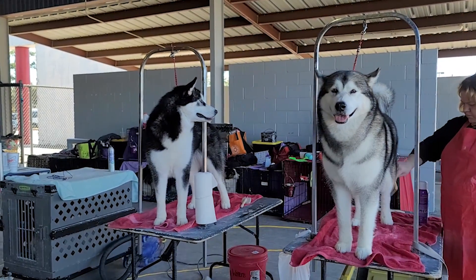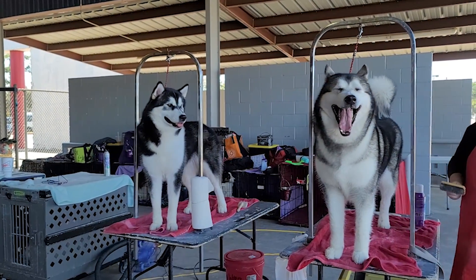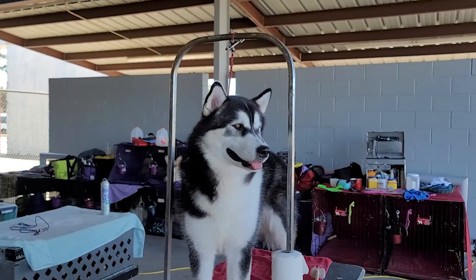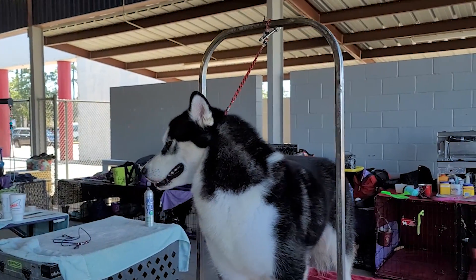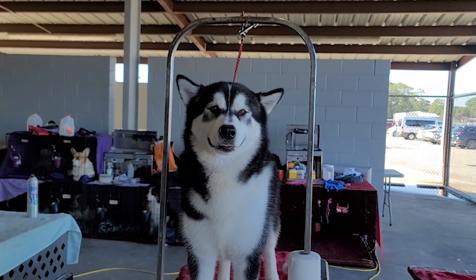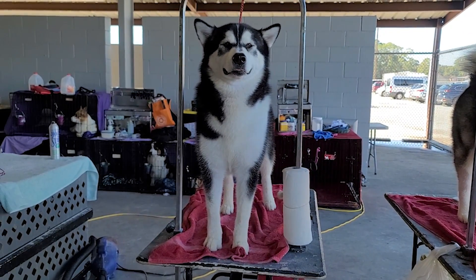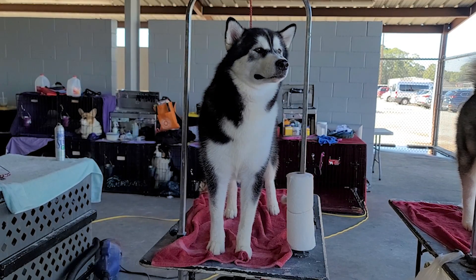Đặc biệt nha các bạn, bé Husky có cái gen màu mắt rất là đặc lạ. Màu mắt của Husky có thể là 2 con mắt cùng màu nâu, hoặc 2 con mắt cùng màu xanh, hoặc một bên màu xanh và một bên là màu nâu. Cho nên dấu hiệu nhận biết là: các bạn nhìn thấy con chó nào mà giống Alaska hoặc Husky mà không biết chắc, thì nhìn vô màu mắt - thấy 2 bên màu xanh hoặc bên xanh bên nâu là biết chắc chắn là Husky.